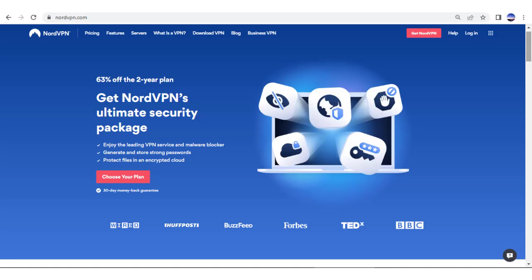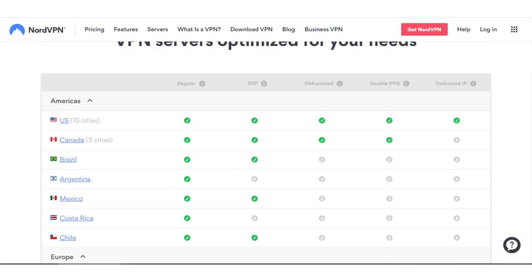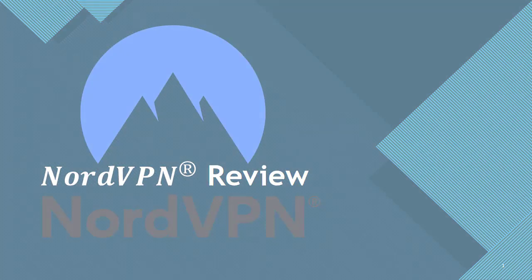NordVPN is one of the world's leading VPNs. It's fast, secure, and easy to use. Plus, you get access to thousands of servers while being able to protect your privacy online. It's a VPN with a lot to offer. But is it good? That's what we aim to find out in our NordVPN review.